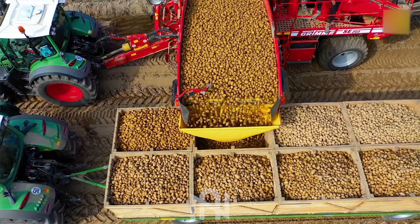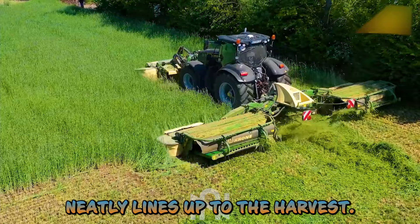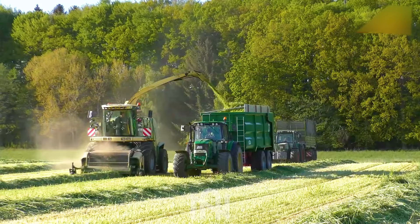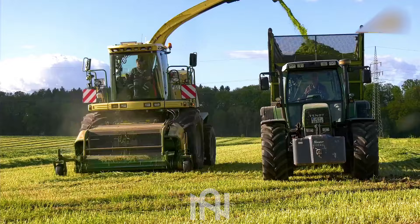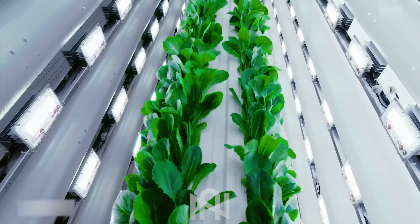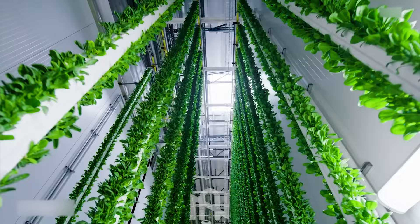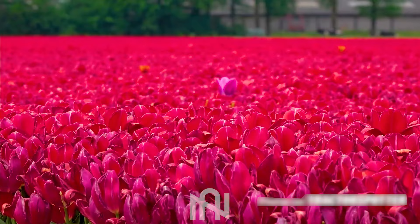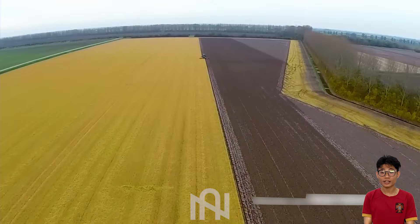Grass cutting machine neatly lines up the harvest — precision farming at its best. Explore the future of fresh, sustainable salad greens with our cutting-edge lettuce cultivation greenhouse. Let's look at the way this machine works in the field. Land ploughing machine at work, laying the foundation for successful crops with power and precision.